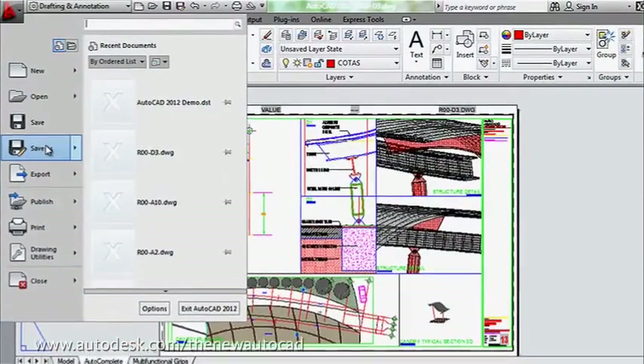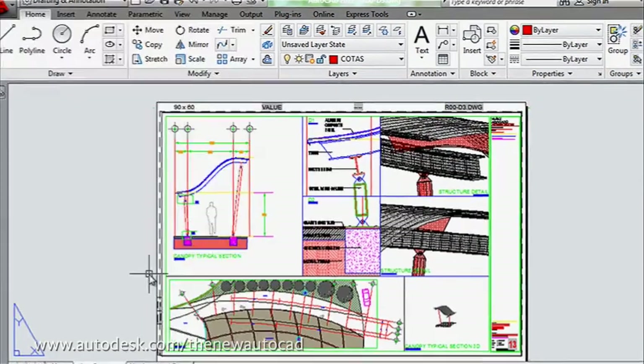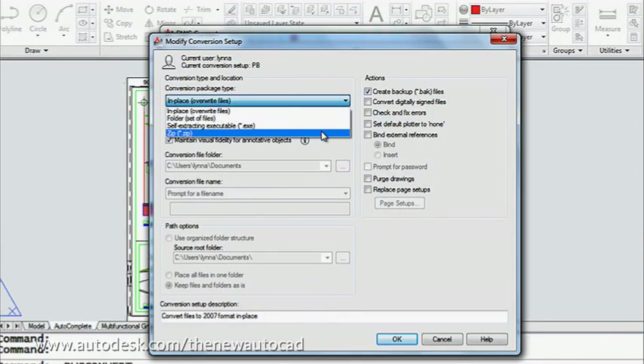Do you often spend hours converting and managing design files from clients and vendors? The latest AutoCAD offers improved DWG file compatibility that helps you spend less time converting and more time designing.